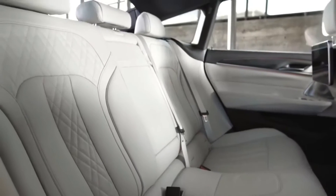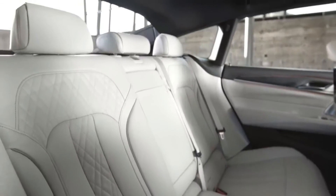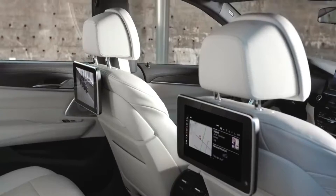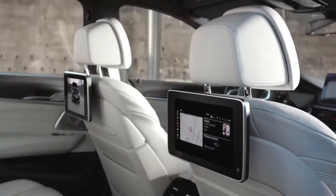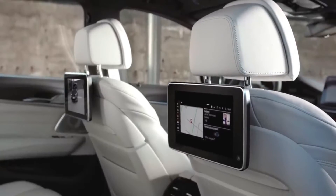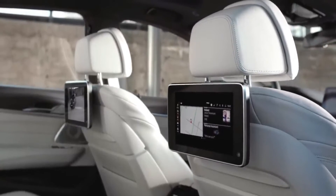And so that your passengers feel really comfortable, the rear seats are, of course, also adjustable. The Rear Seat Entertainment Professional with two tiltable, independent 10.2-inch touch screens keeps your passengers well entertained at all times.